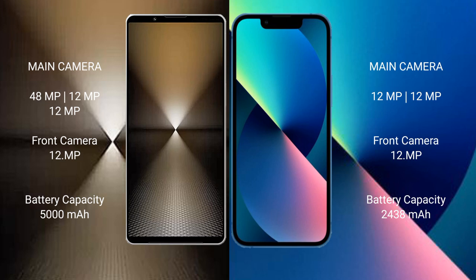The Sony Xperia 1 Mark 6 has a 5000mAh battery with 30-watt fast charging support. The iPhone 13 Mini has a 2438mAh battery with 20-watt fast charging support.